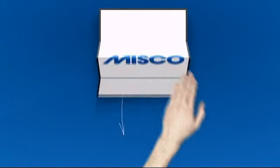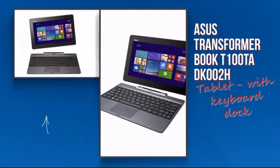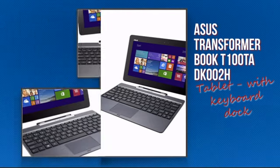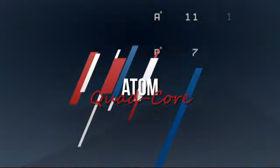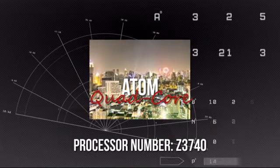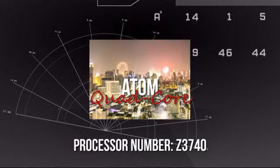Welcome to MISCO. Today we're showing you the ASUS tablet computer. It's an advanced notebook using an effective Atom processor, which means you can rely on it to deliver the power you need for the most demanding tasks.